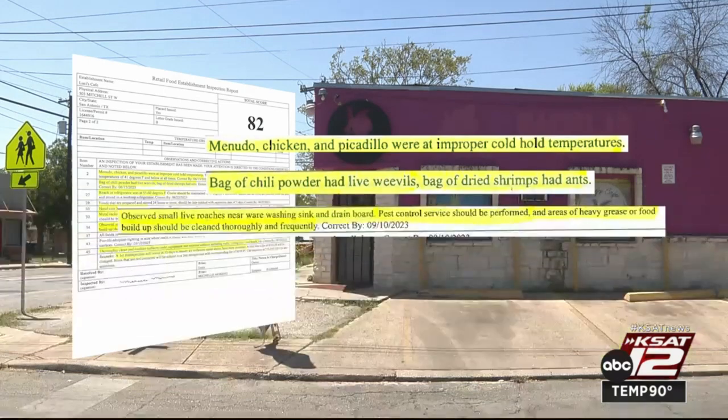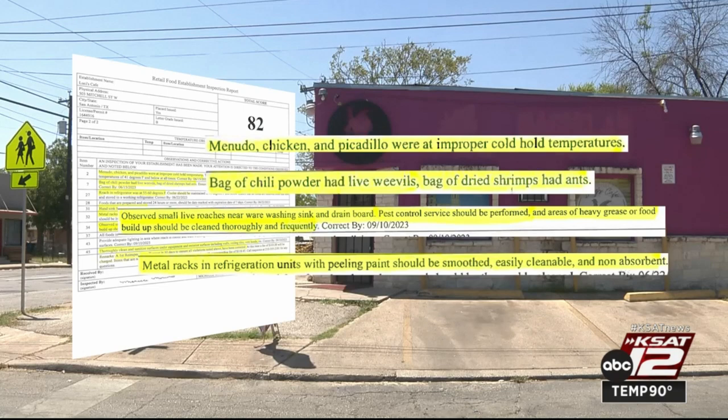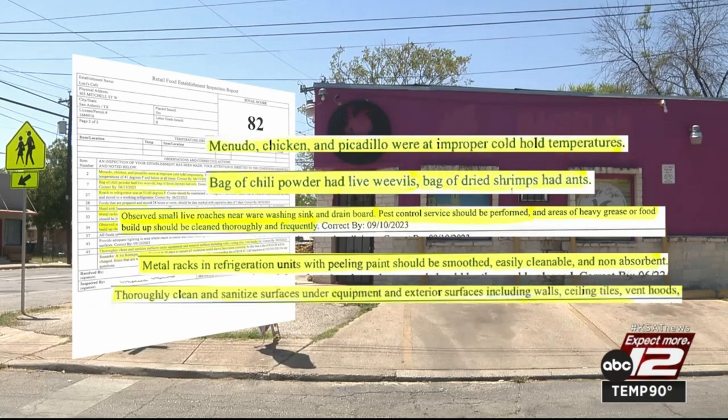Small live roaches were also spotted near a sink. Metal racks in a refrigerator had peeling paint, and they needed to do a thorough cleaning. They were given 10 days to make corrections before a re-inspection.